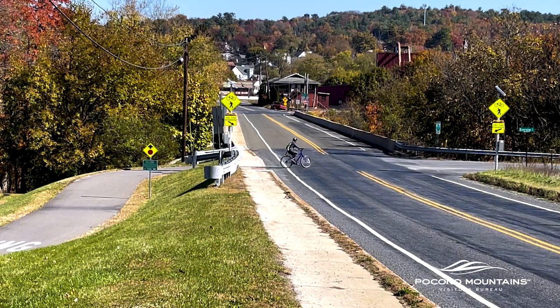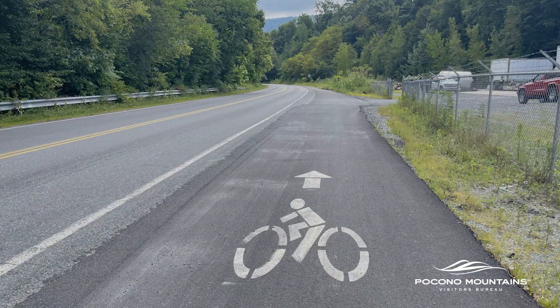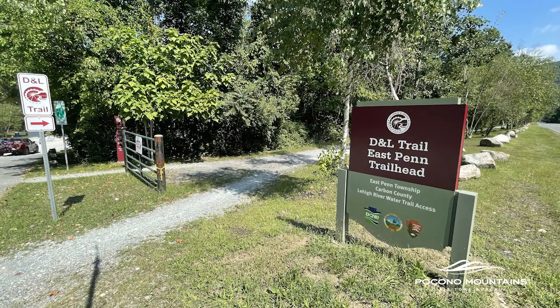Continuing south from the Marvin Gardens Trailhead, you'll cross Route 895 onto Riverview Drive. You'll share this road for eight-tenths of a mile to the East Penn Boat Launch Trailhead at mile marker 97.